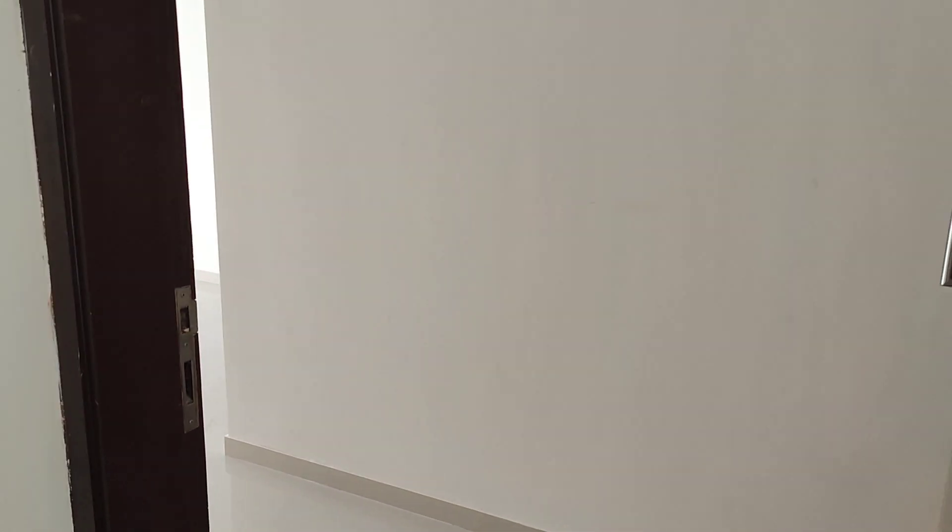Hello all, welcome back to my channel Adil Property Estates. This is a beautiful 3 bedroom brand new gated society flat for rent.